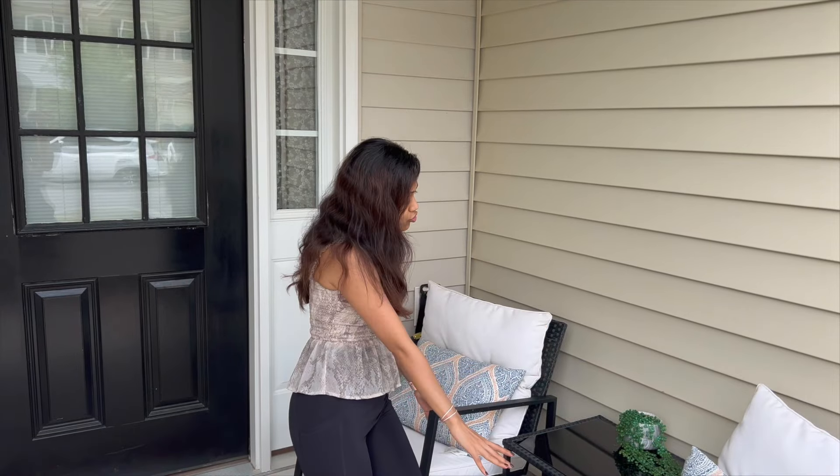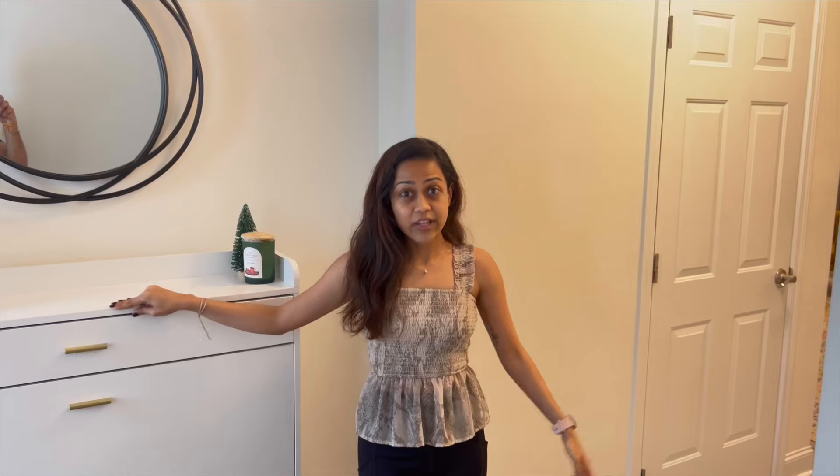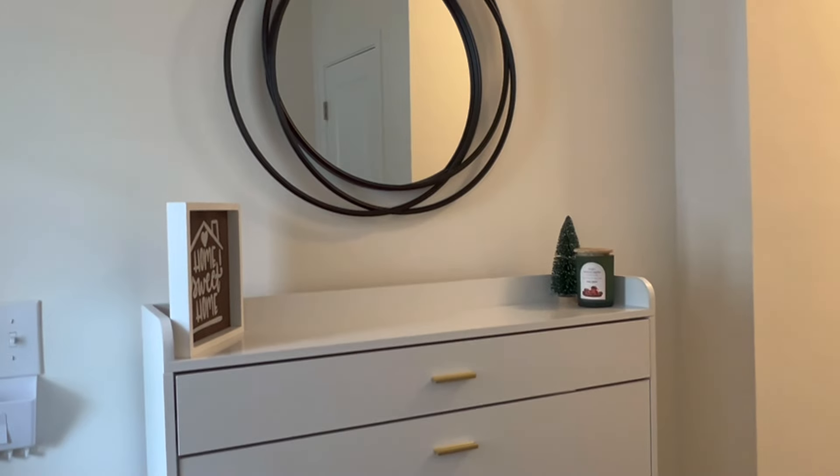We have made it to the Airbnb — let me quickly give you guys a house tour. We start from here: there is this outdoor seating situation, we have two chairs and a small table, a very cute patio type situation. Let's enter the house — when you enter you have this shoe rack, very aesthetic, very cute.